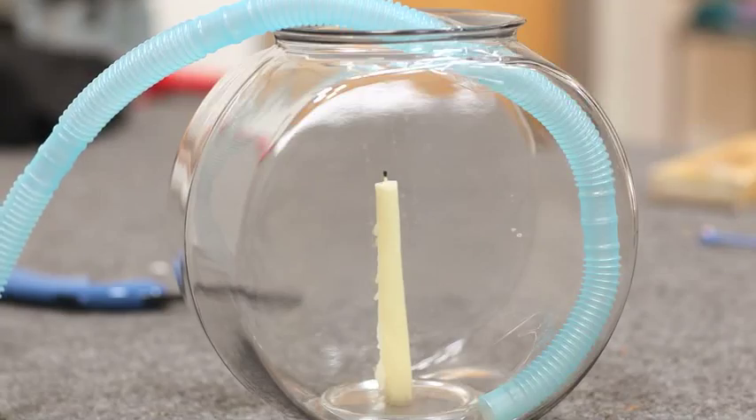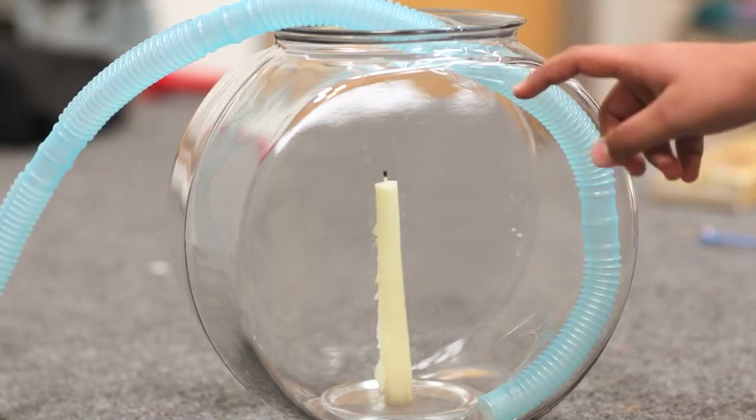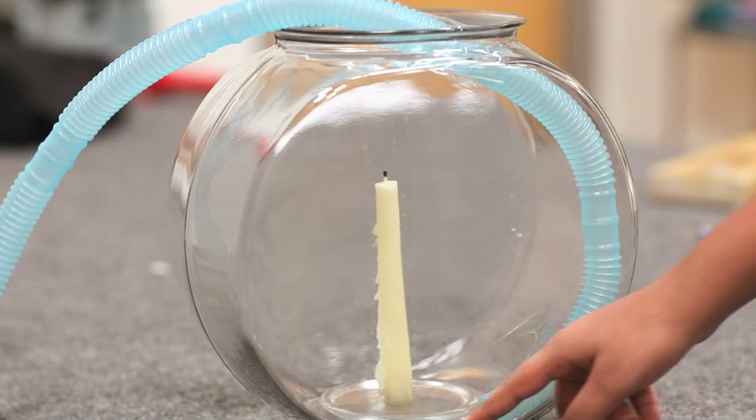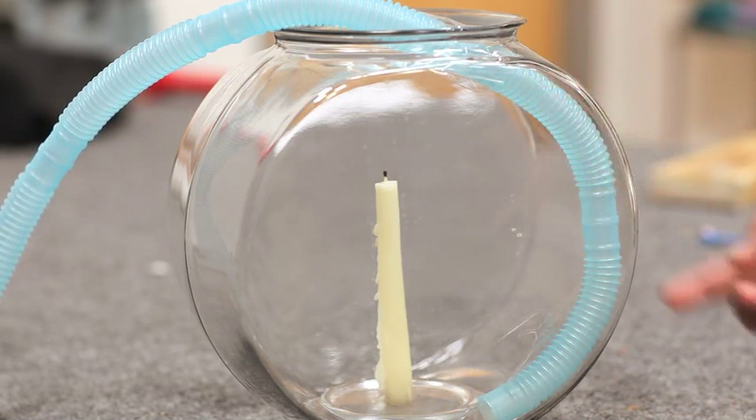Now, let me start the experiment. First, before I start this, as you can see, there's a candle in a fishbowl. Now, as I turn on the oxygen, the oxygen is going to run through this tube and it's going to start building up. And once it builds up to the flame, you'll see changes in the flame.